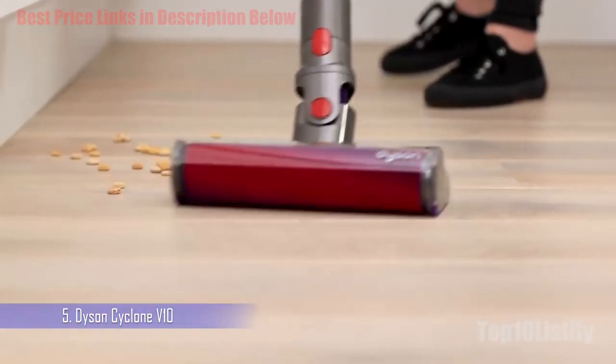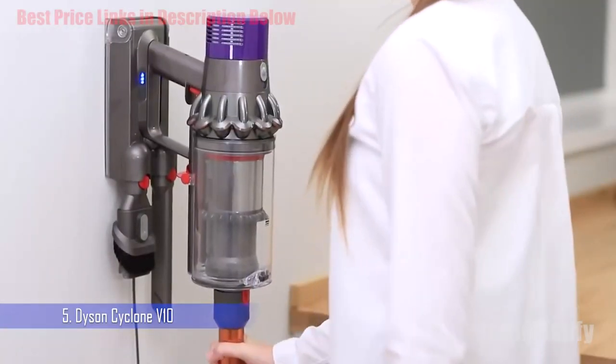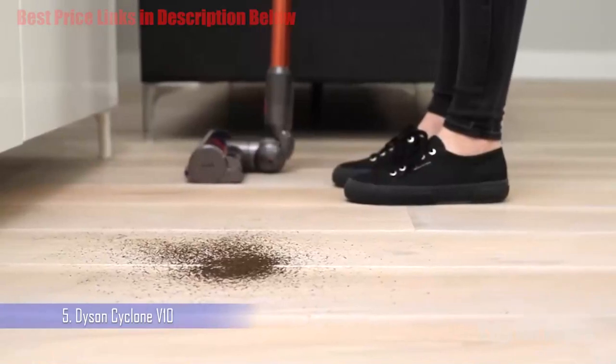The dust bin size and up to 60-minute runtime match the V11, though do be aware that if you push it to its most powerful suction settings that figure drops dramatically. It can be converted into a handheld cleaner like other Dyson cordless vacuums.